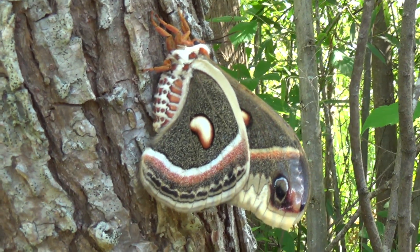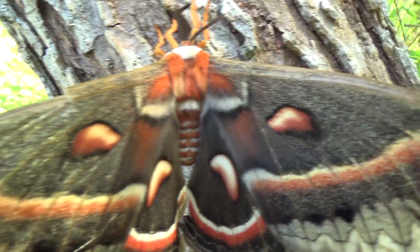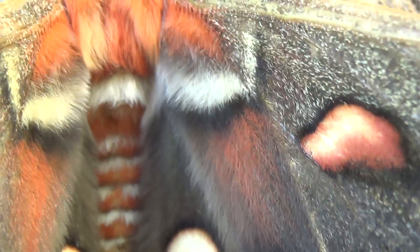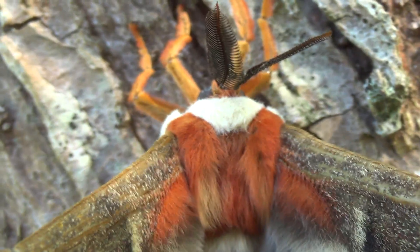I can't touch her wings at all because they actually have scales, and if I were to touch her, the scales on her wings would actually come off. That is such a cool moth — something so crazy to see, and something very rare.